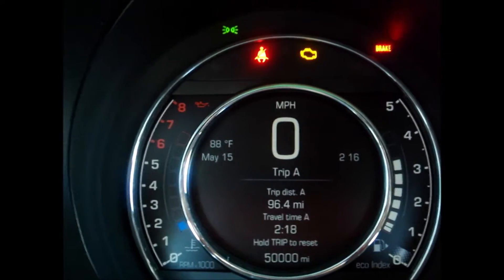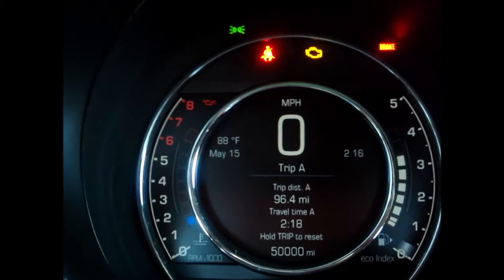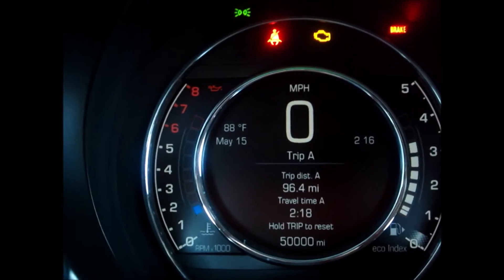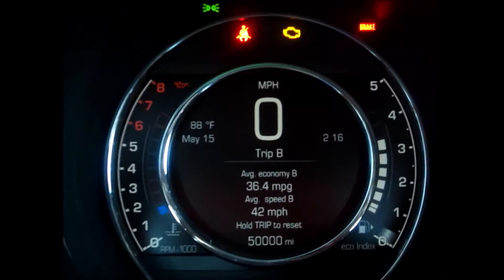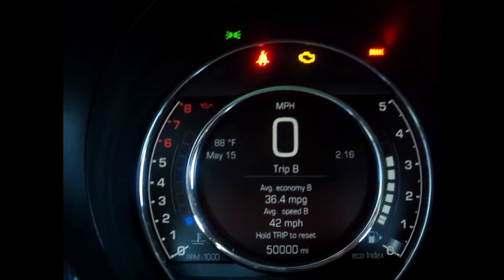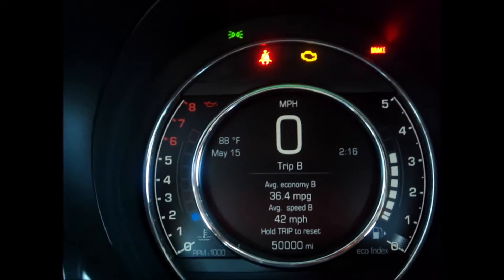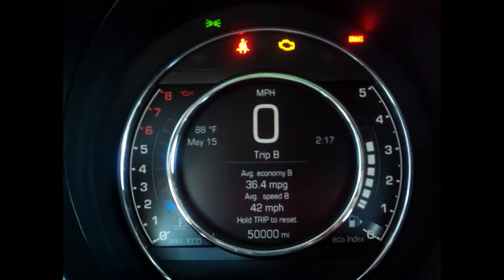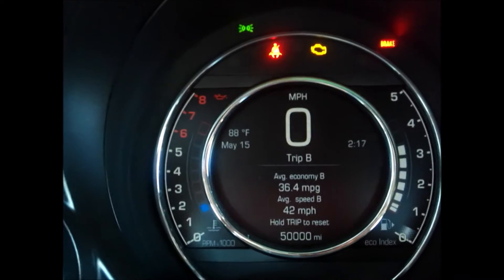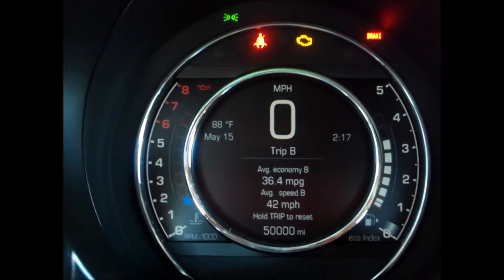I'm back to daily driving my Abarth this week and I want to see how much it costs me to just go to work — no errands, just commuting. So: 96.4 miles traveled, 36.4 MPG, which means I'll put about three gallons of premium in. Premium is around $2.80, so less than $10 to go to work. My Econoline costs me $18 to go to work.